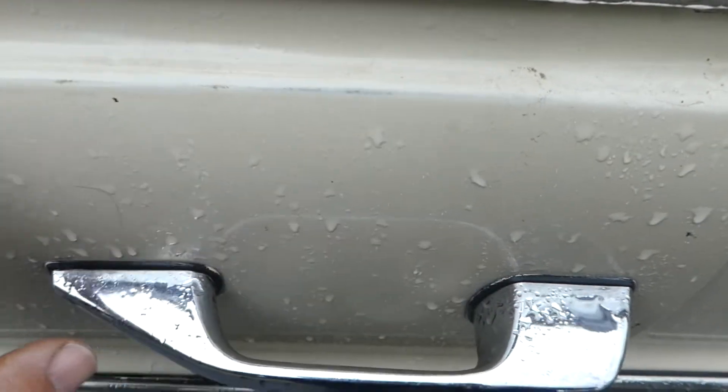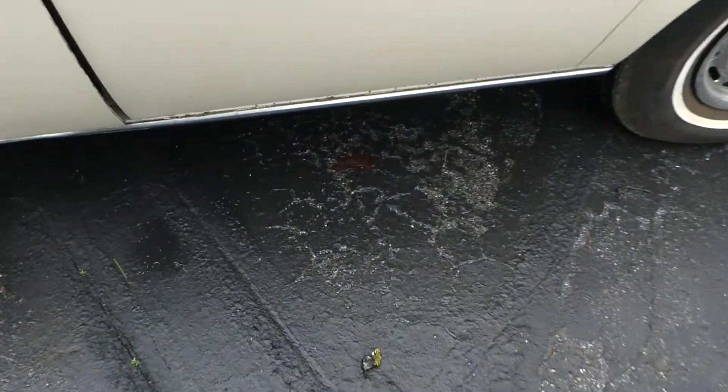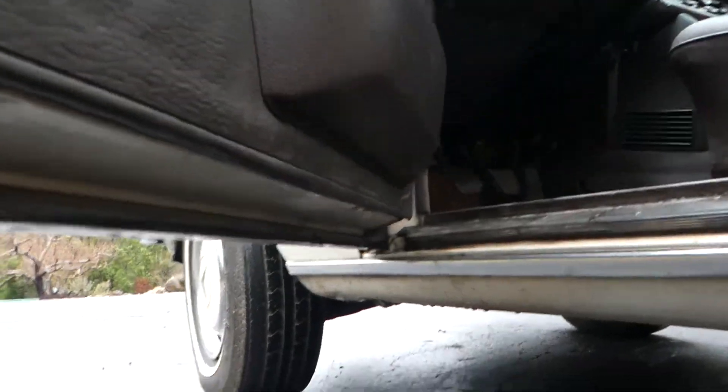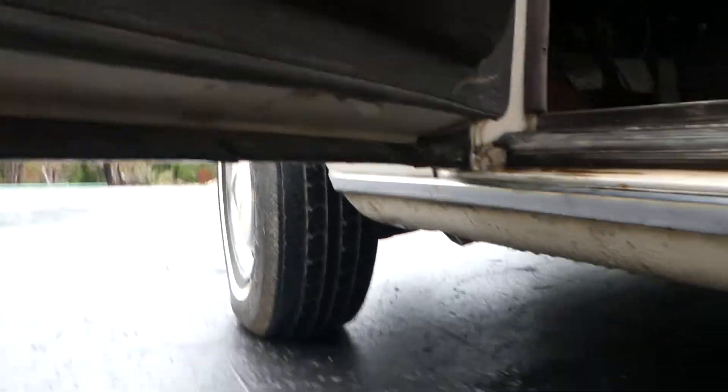A little teeny bit of wear right here, but everything's in great condition. Down here you can see a little teeny spot. If you look up under, there's no rust up under there, there's no rust in here.